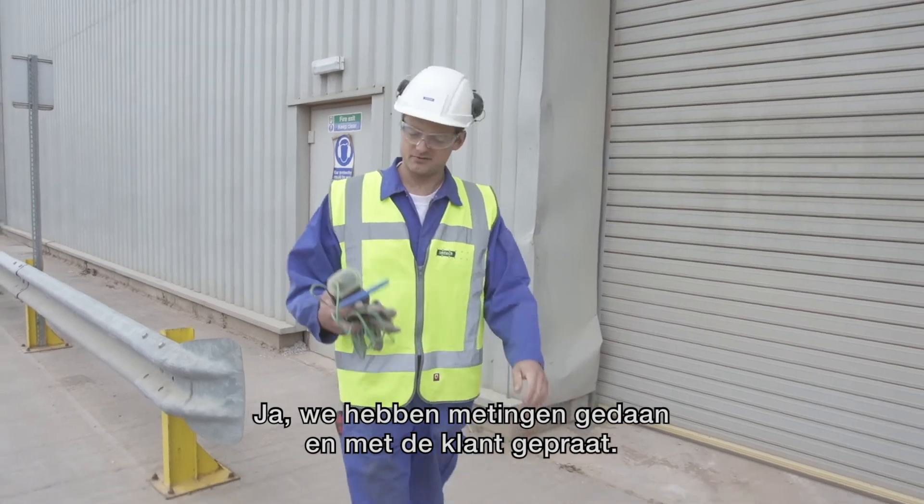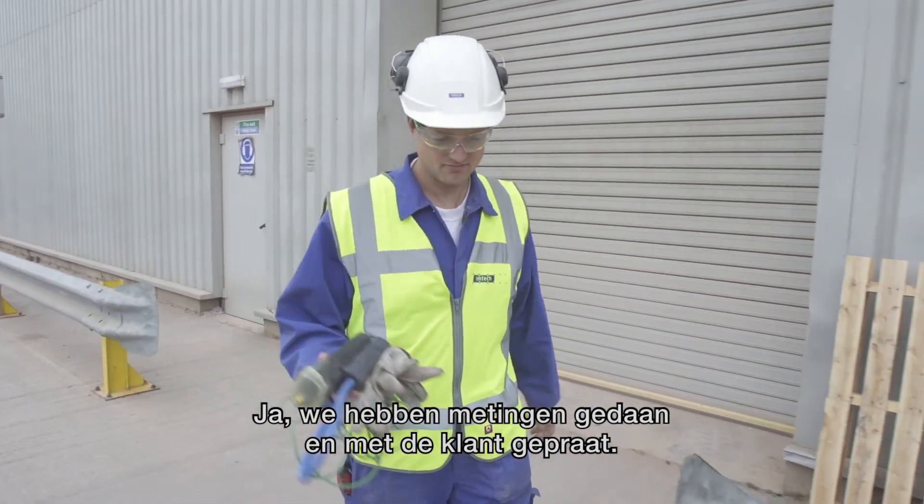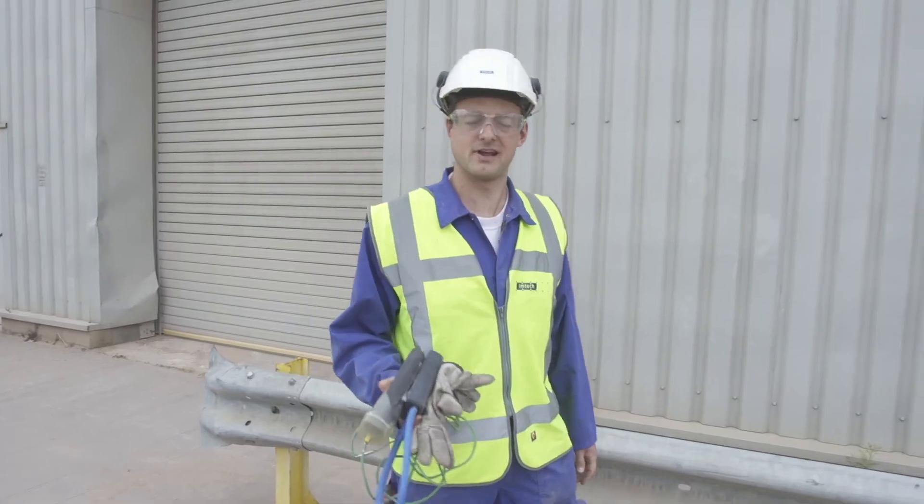So that was it? Yeah, we've taken the measurements, we've talked to the customer. Thanks for joining us at the sand dryer in England.